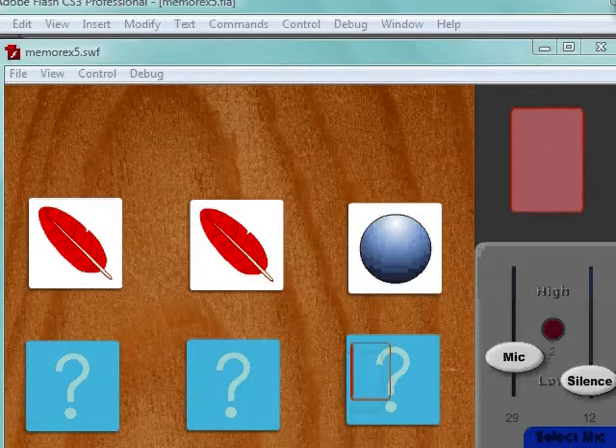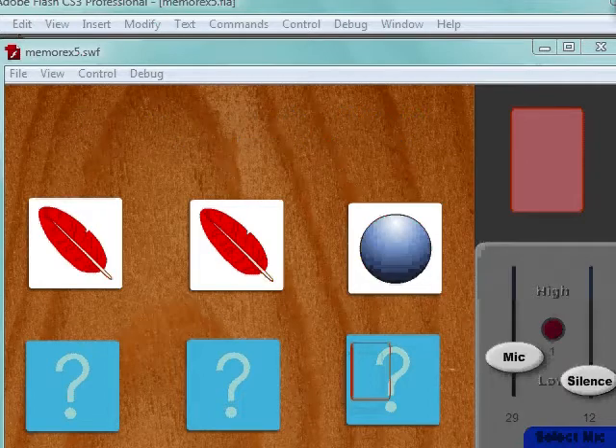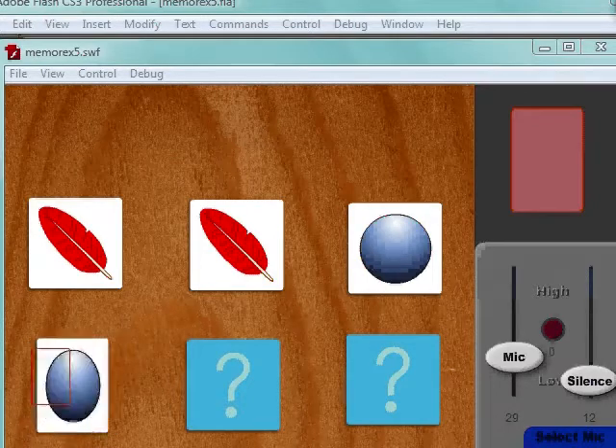Since parrots eventually destroy physical controls, we designed a squawk-activated interface — get it, instead of voice-activated — that didn't need to be touched to be played with, like in the case of this memory game. So I'll pretend to be a parrot. Squeak! Squeak! Squeak! Squeak! Squeak! I made a match. Using patterns of squawks, the birds can move a cursor and select items. In other applications, they can navigate multi-level software.